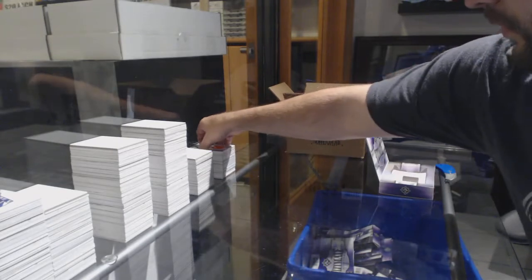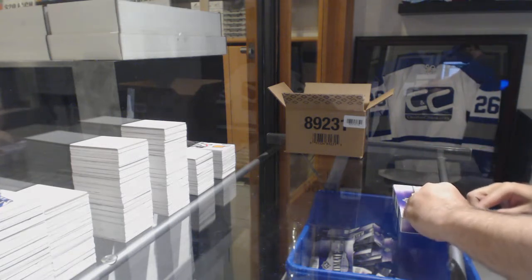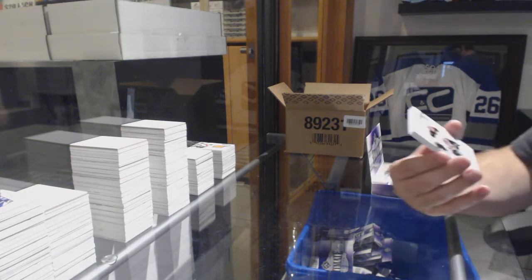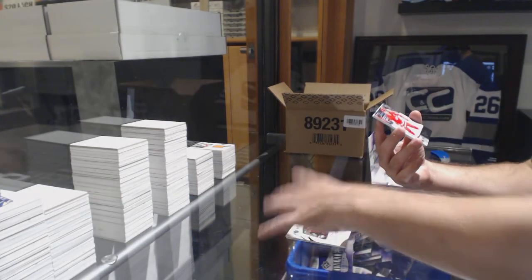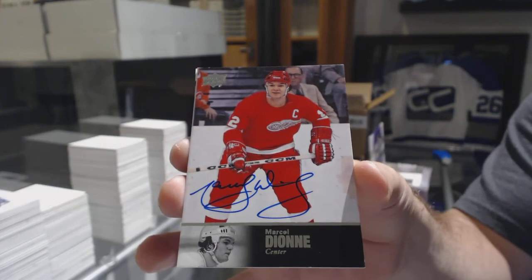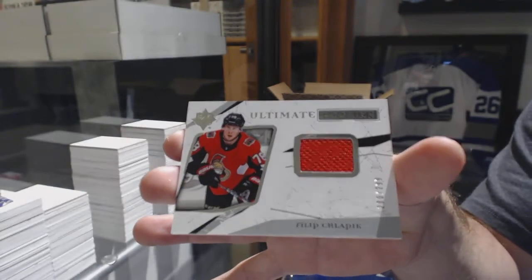This is some good stuff, folks. I think when I do the full correction on the pricing, this is going to be an awesome 8-box case break. For the MNC Patch Contest, Boston Bruins, Anders Bjork, Ultimate Introductions. For the Coyotes, Christian Fisher to 3-99, ultimate rookie. For the Red Wings, Legends Autograph, Marcellion. And for the Ottawa Senators, 2-99 rookie jersey, Philip Schlapek. Here we go.